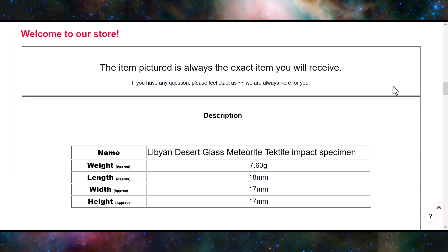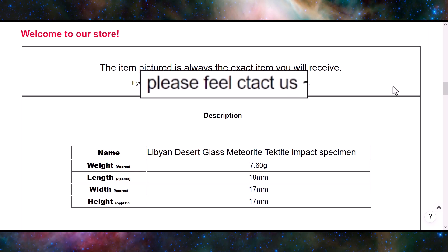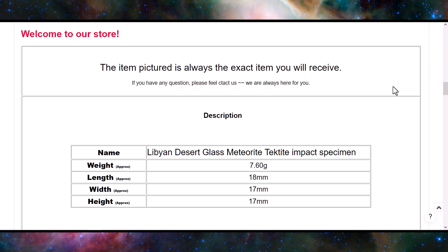Their description also says 'If you have any question, please feel cactus.' That's not very nice. I'm sure they've got great customer service with what they're selling.